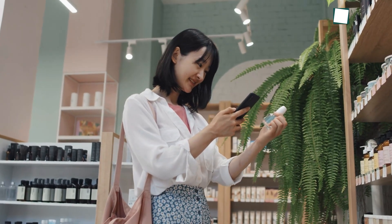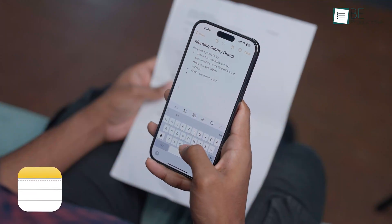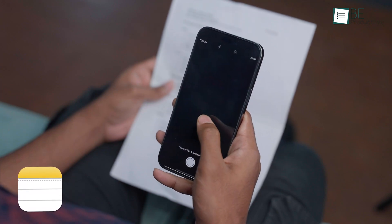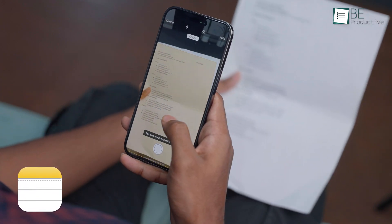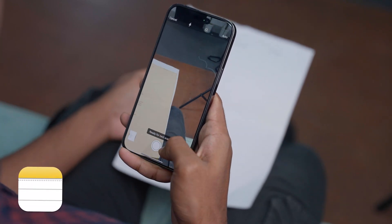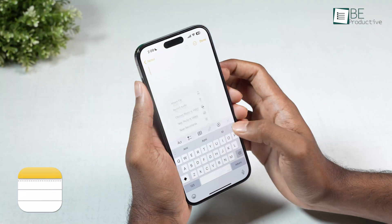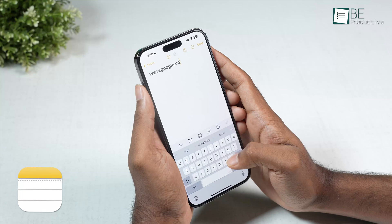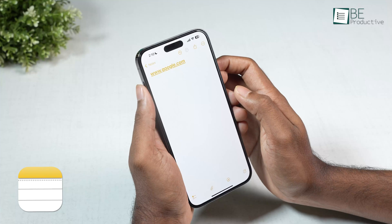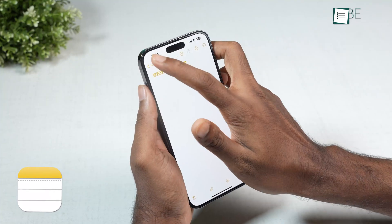Let's discuss how each app handles more than just text. When it comes to media and attachments, Apple Notes' most significant advantage is the built-in document scanner. You can use your iPhone's camera to scan a multi-page document directly into a note as a single, high-quality PDF. You can also add photos, videos, and web links that show up as rich previews. This makes it an incredibly powerful tool for students or professionals who need to digitize and organize various types of media.